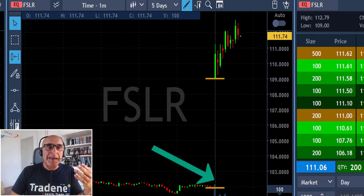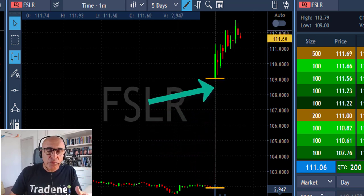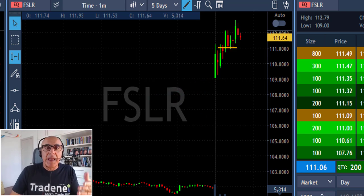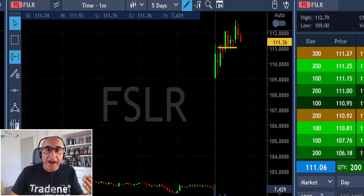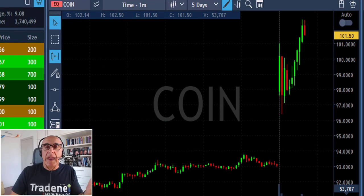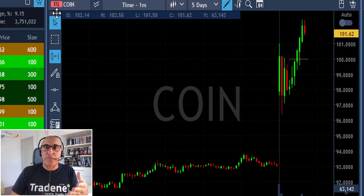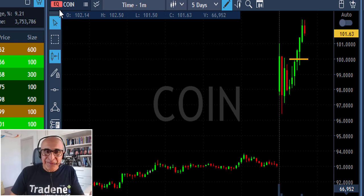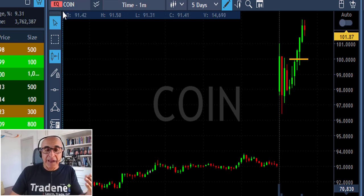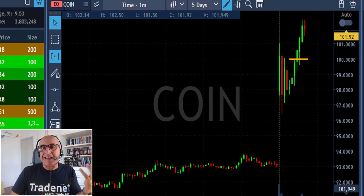Looking at FSLR, it did start with a big gap up today, had a nice technical reversal because it tried to move down, it failed, and then it moved over the whole number 111 where I bought it, then moved higher — supported by the fact that it has a lot of volume, a lot of people are watching it, and institutional traders. Same thing with COIN: it's up more than seven percent, a lot of people watching it, nice technical reversal, moving over the whole number 100, and getting the support of institutional traders.